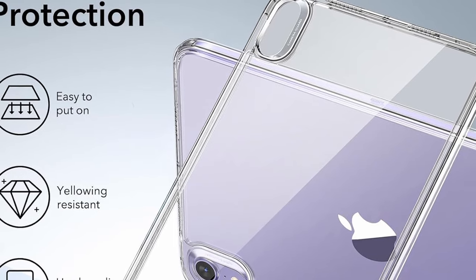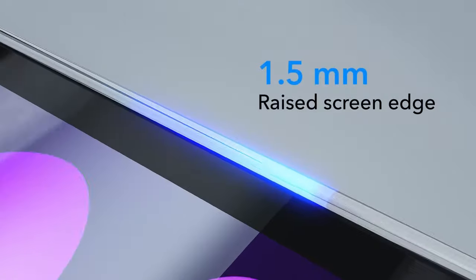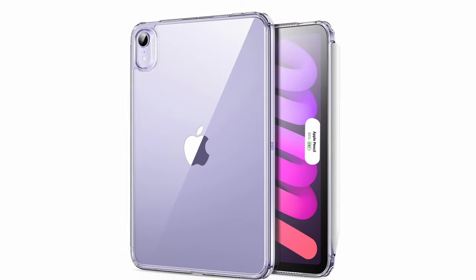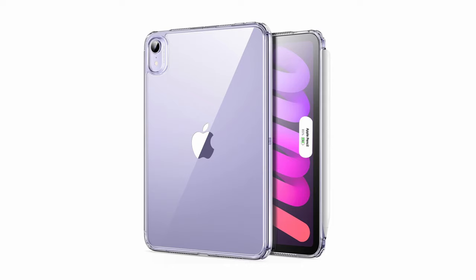The crystal-clear, hard acrylic back showcases the iPad's Apple logo, staying transparent longer to show off your tablet's style. This case also fully supports the Pencil Pro and USB-C Pencil, with a recessed side groove for magnetic charging and a magnetic clasp to keep your pencil securely in place.